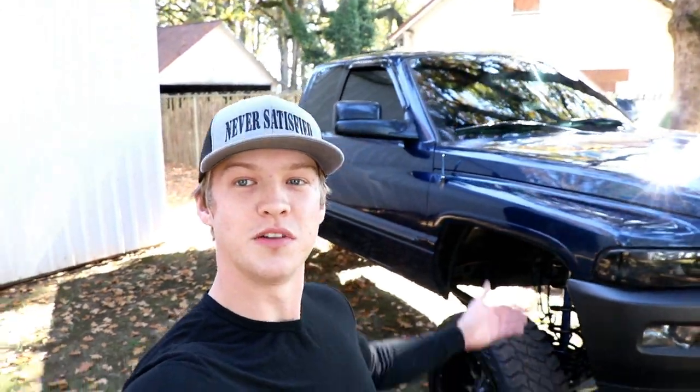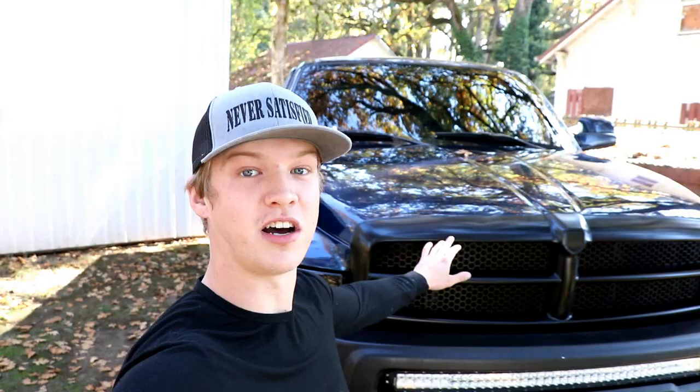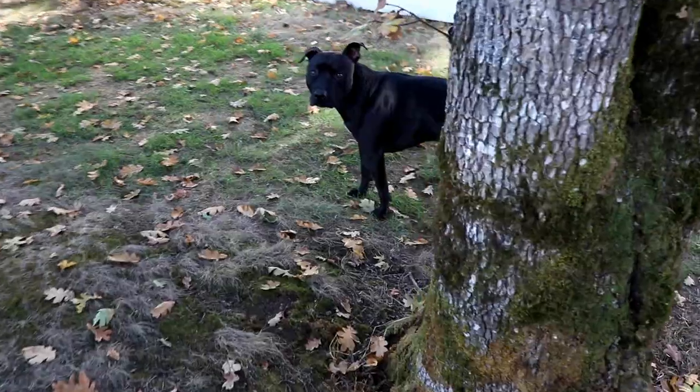What's up guys, welcome back to the channel, hope you guys are all having a great day. So instead of working on my truck today, we are going to be working on another truck. It is a Dodge and it is a Cummins, so my buddy will be here in a minute and we'll check out his truck.